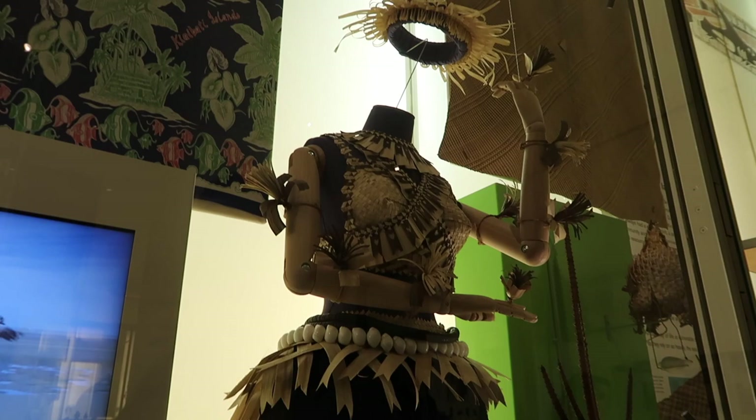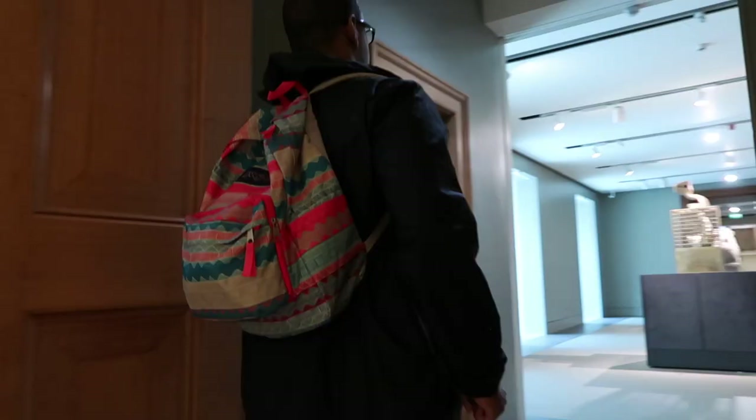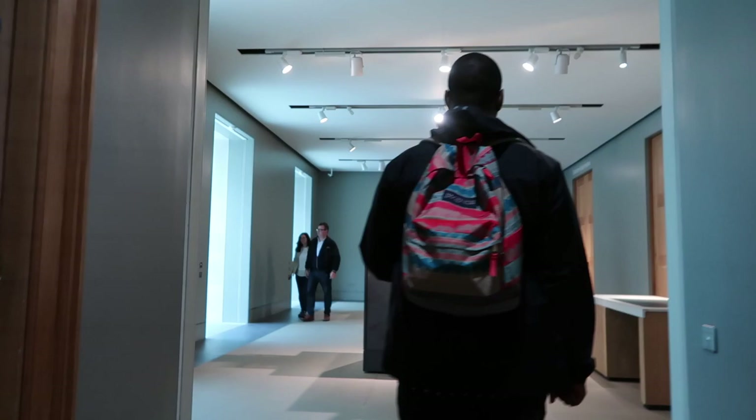When our study abroad coordinator added the British Museum into our agenda, I was really excited. I'm 100% not joking when I say museums are my favorite places to be, besides libraries and bookstores.